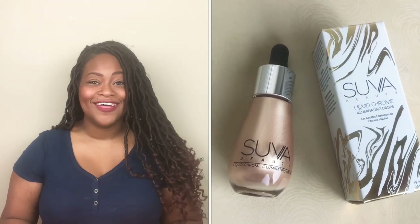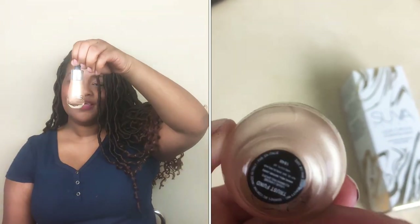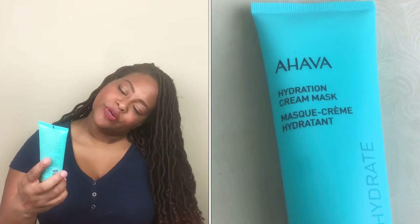I also got Liquid Chrome Illuminating Drops. I feel like I have enough highlighter now, but look at that packaging — it's so pretty. I think I have a smaller, less impressive version of this already. The palette was $32, the mascara was $24, and this highlighter is $26. I also got a hydration cream mask — I really like this brand, everything I've tried from them has been good. That was worth $33.